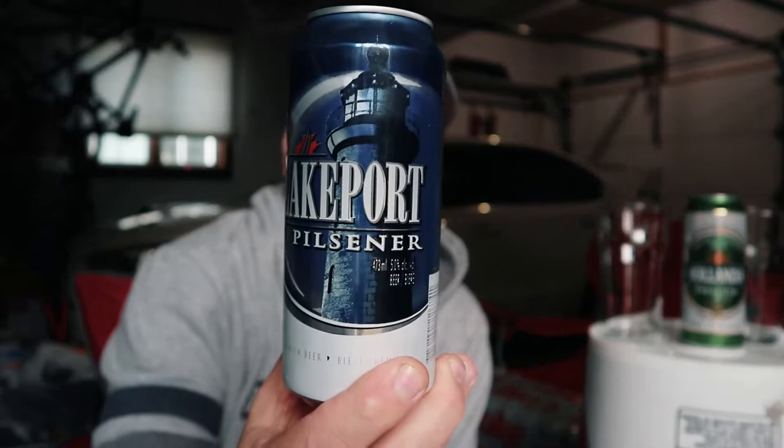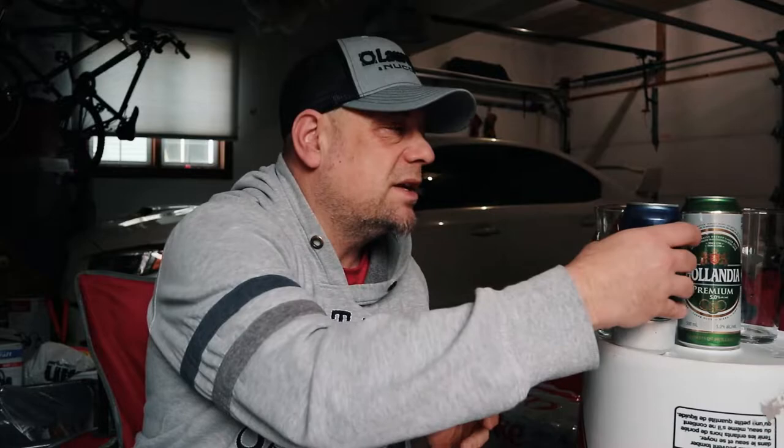Up first is the Lakeport Pilsner. I'll link the original round above where this one went through. We are looking at Lakeport Pilsner again — it's 473 milliliters, five percent alcohol by volume, and it's a pilsner. It's going up against the Hollandia.